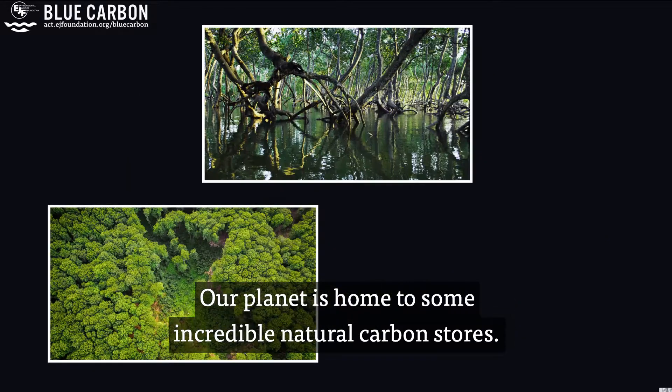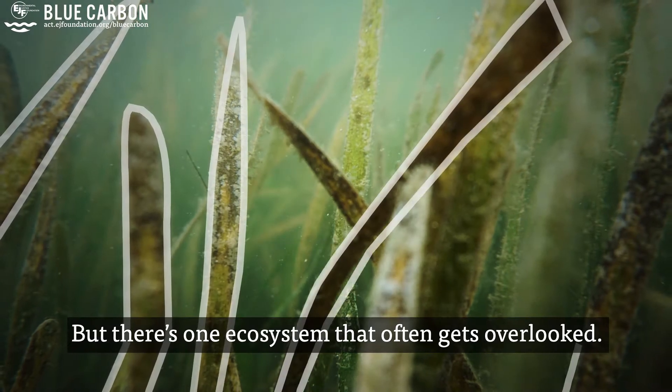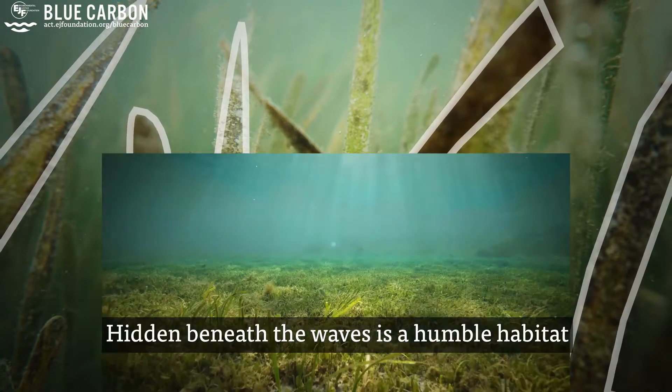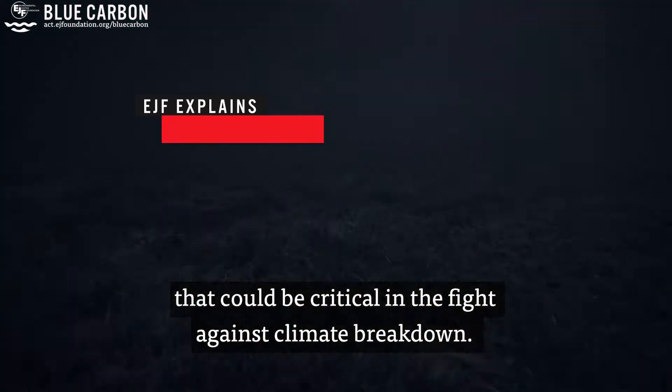Our planet is home to some incredible natural carbon stores, but there's one ecosystem that often gets overlooked. Hidden beneath the waves is a humble habitat that could be critical in the fight against climate breakdown.